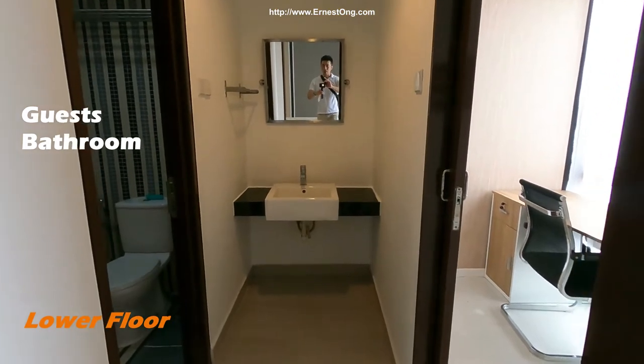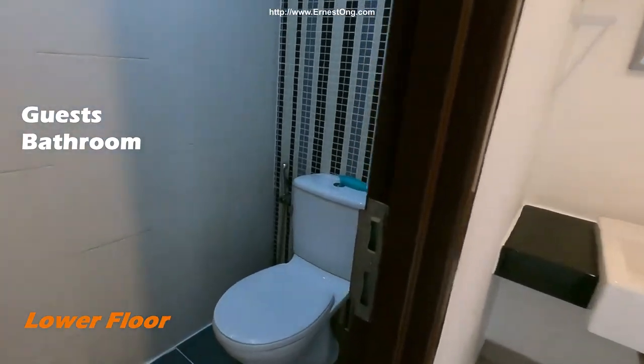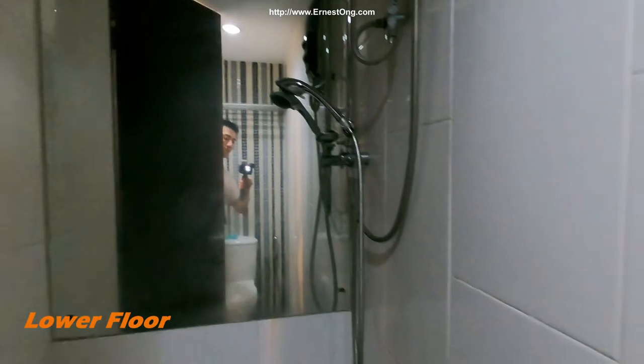There's a bathroom here, and a shower area here with a mirror.